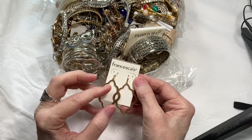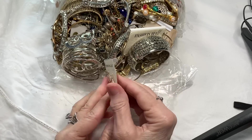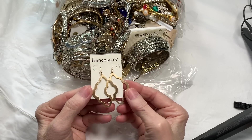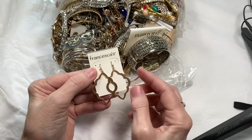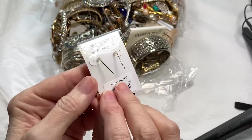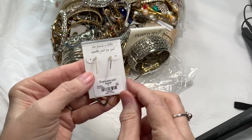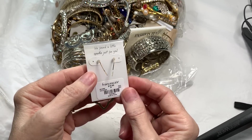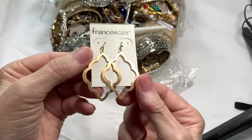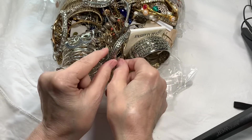Right away, we have some Francesca's earrings. I had some of these before and they were very well made. We've got these gold tone — it's like some kind of window design. They're in great shape. I would offer these for $6. It's always fun to break the ice and give the first price.